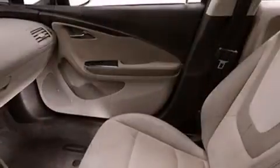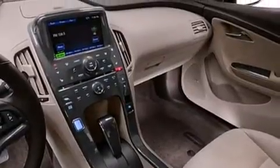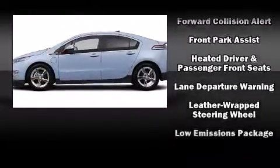Chevrolet ensures the safety and security of its passengers with equipment such as head curtain airbags, front and side impact airbags, traction control, brake assist, a panic alarm, OnStar, and four-wheel disc brakes with ABS.